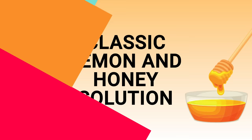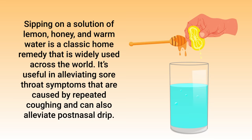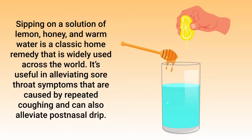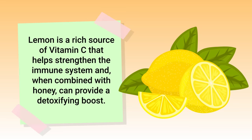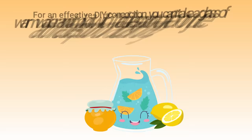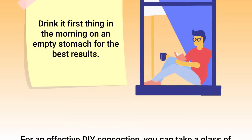You can also try the classic lemon and honey solution. Sipping on a solution of lemon, honey, and warm water is a classic home remedy widely used across the world. It's useful in alleviating sore throat symptoms caused by repeated coughing and can also alleviate post-nasal drip. Studies show honey reduces cough symptoms due to its antimicrobial and anti-inflammatory properties, while lemon is a rich source of vitamin C that strengthens the immune system. Mix one tablespoon of lemon juice and one tablespoon of natural honey into a glass of warm water and drink it first thing in the morning on an empty stomach for best results.